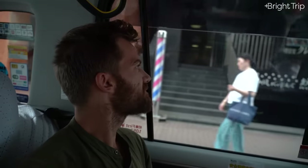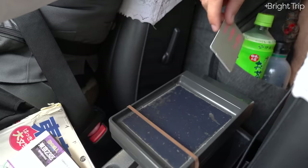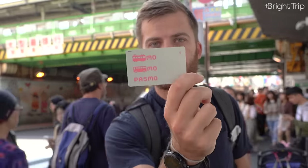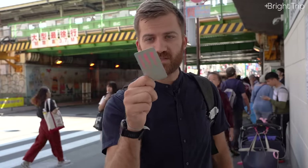Taxis in Tokyo now also accept Pasmo and Suica cards, so you can use this for taxis too. It's seriously amazing — make sure to pick one up, put enough money on it, and use it wherever you can. You'll be amazed at how efficient it is.